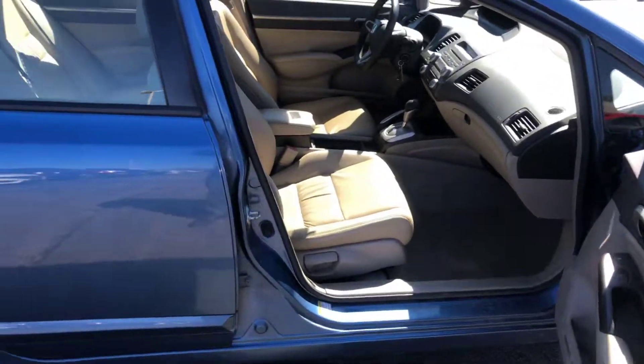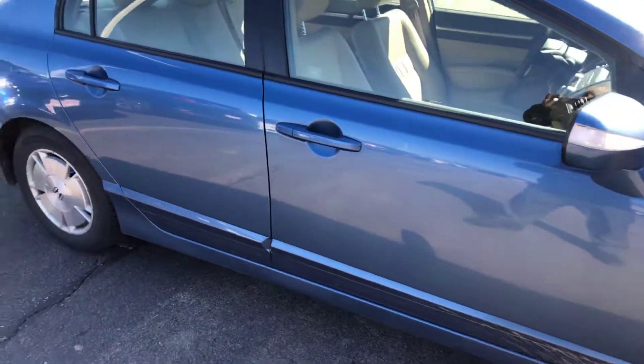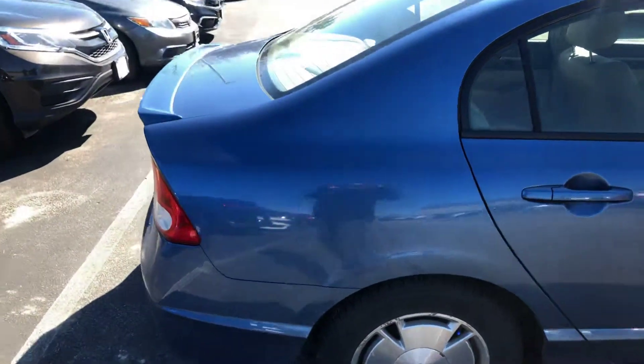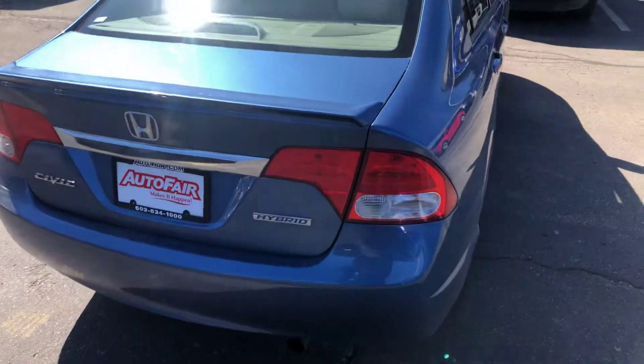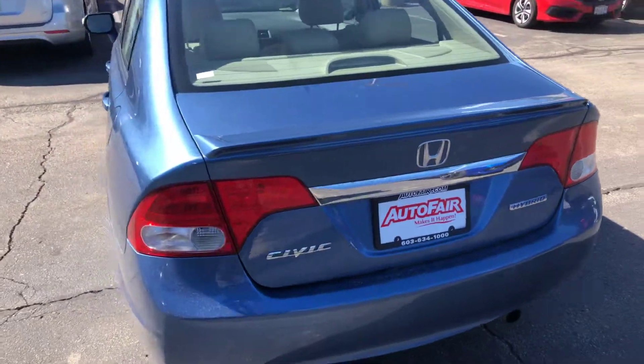I'll walk around the body with you. You'll see there's no scuffs, dents, dings, nothing on this car. Super clean. And like I said, it should be going into our shop to get detailed and stickered and then go out on the lot today. Nice, clean little car.